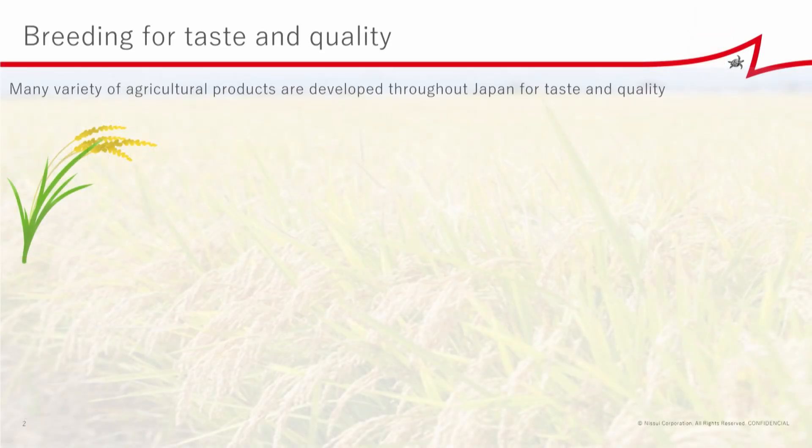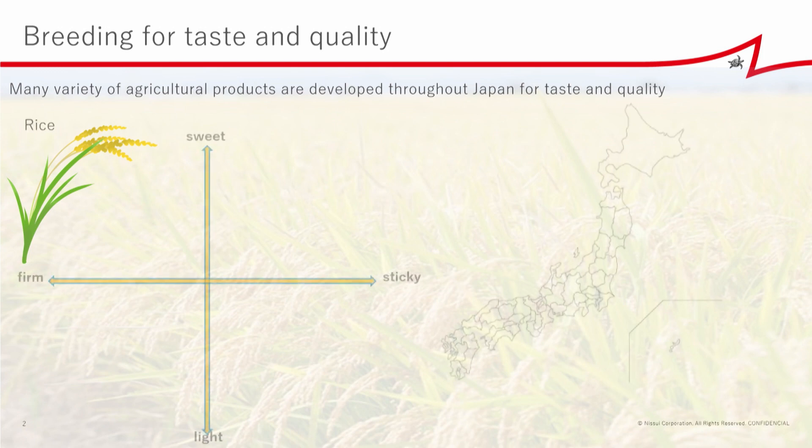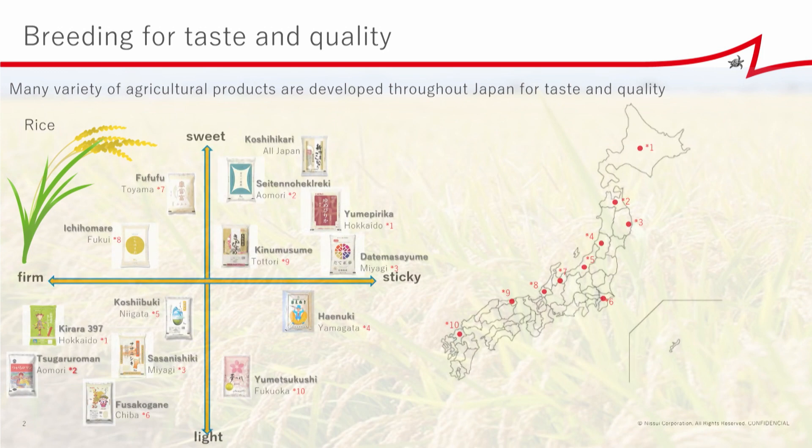Many varieties of agricultural products are developed throughout Japan for taste and quality. Rice is a very important staple crop in Japan, and there are many varieties developed all around Japan for taste and texture, from many prefectures. There are about 900 varieties of rice registered in Japan — about 300 are grown for staple food, about 70 for rice cakes — do you know mochi? — and 120 for sake liquor.